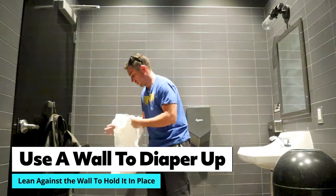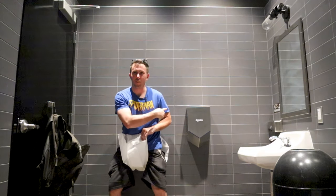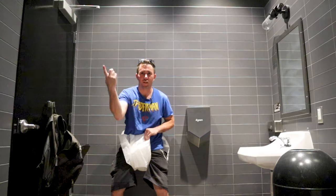So here we are in a Starbucks bathroom. Another benefit of a private bathroom is the space you have to move around in. How I change standing up is I just use a wall — like this. You've got to be careful not to set things off, but there are other walls you can use. That's another reason to use a private restroom: you have enough space to move around and do what you need to do.